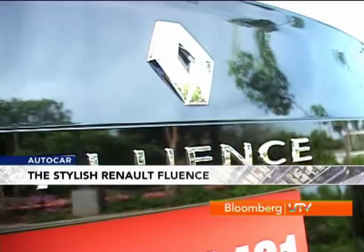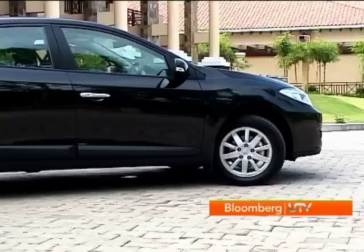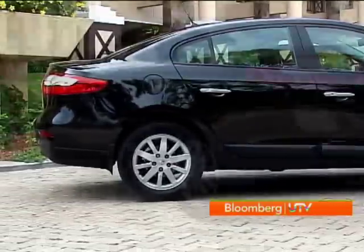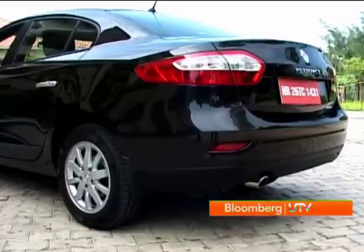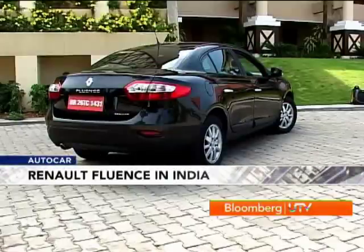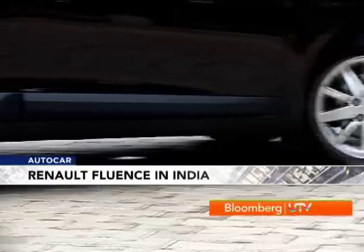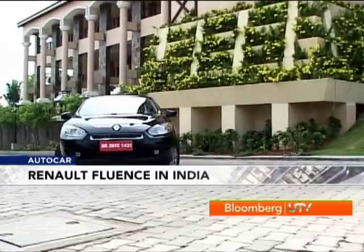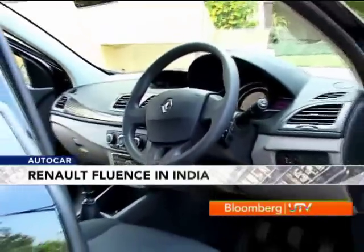There's a manliness to it — just look at the beefy wheel arches. The smooth belt line flows a long way back into the boot. Follow the long tail lights to the rear and you'll see a high boot that rounds off the Fluence's robust but stylish looks. It looks like a big car with a tall stance. It does have an incredible 170mm of ground clearance and its 2703mm wheelbase is the biggest in the class, which means we can expect a lot on the inside.